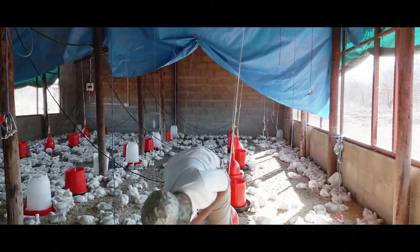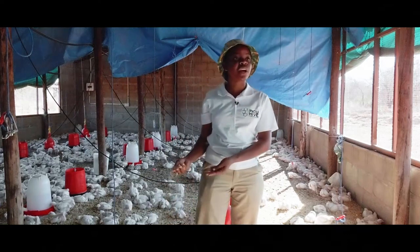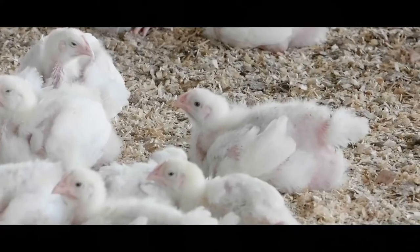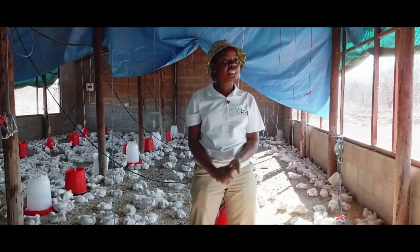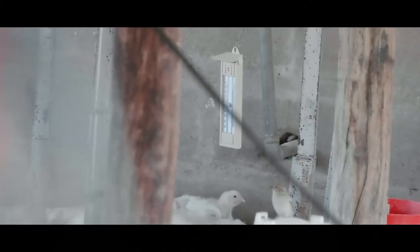In preparation before the chicks arrive, we have sawdust — this is the bedding that we use for our chicks. We also have the infrared bulbs and the gas brooder that we use for heat provision. We have thermometers to regulate the temperature.